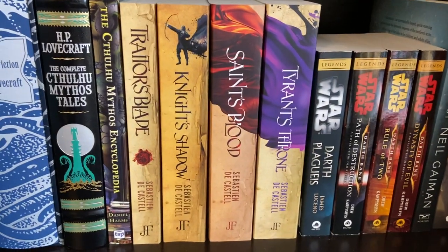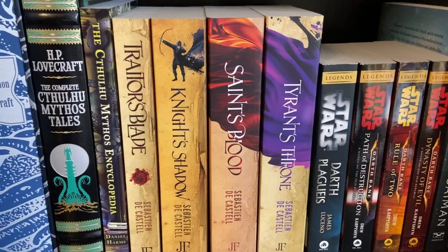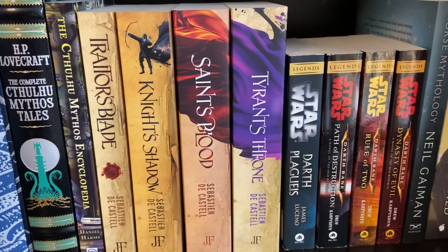Then there's Sebastian de Castel's The Great Coats Quartet: Traitor's Blade, Knight's Shadow, Saint's Blood, and Tyrant's Throne.